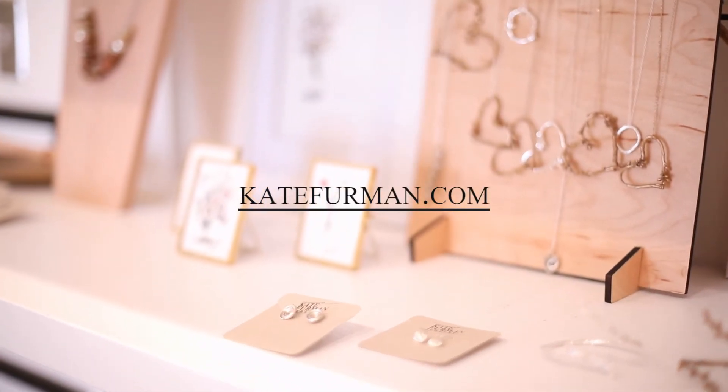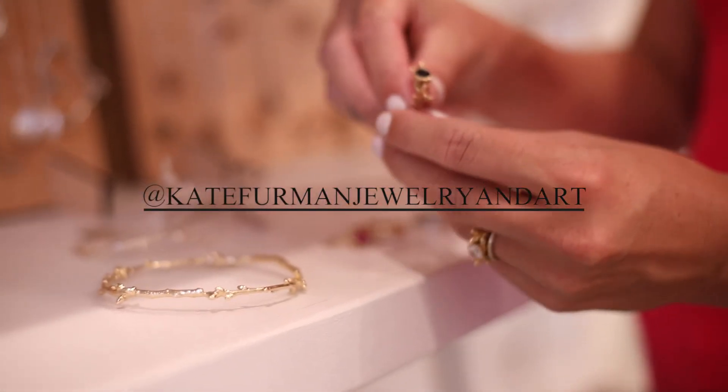My website is kateferman.com and my storefront is at 547 Perry Avenue in Greenville, South Carolina. You can also follow me on Instagram at katefermanjewelryandart.